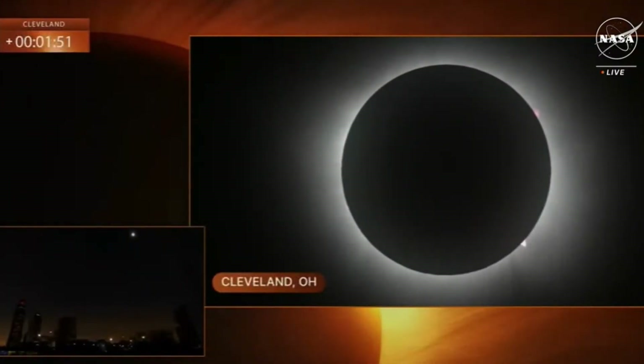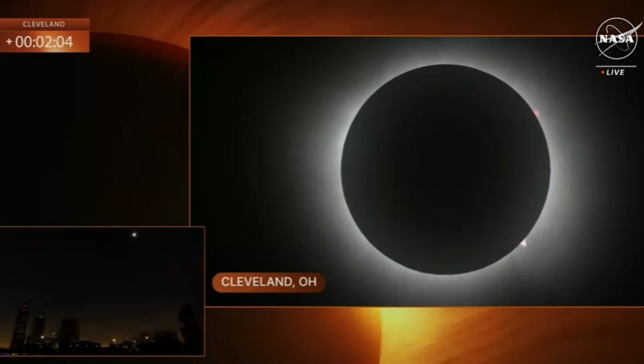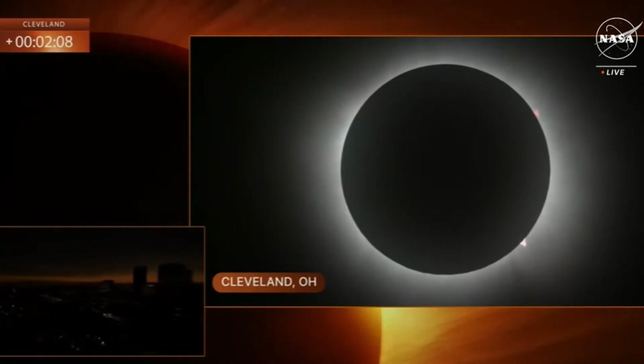Look at the prominence — you can see it on the bottom there. It's so pretty, it's like bright pink. That is insane that you can see it from here. Just like the power of our sun. I'm truly in awe right now. And cold — I'm in awe and cold. It dropped probably 10 degrees.